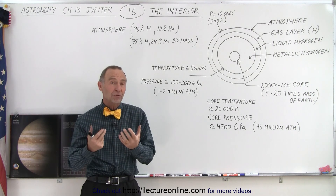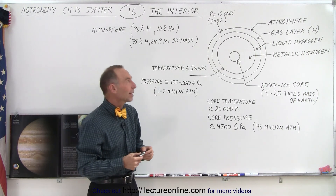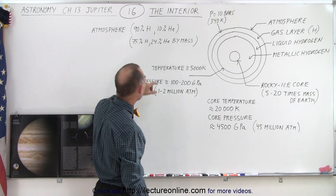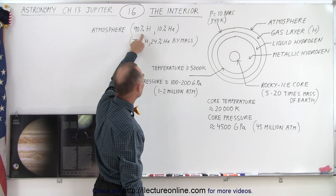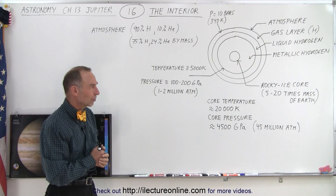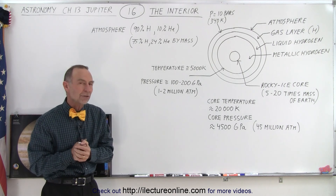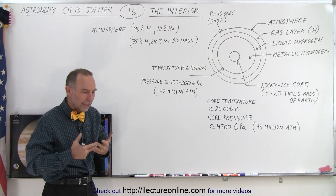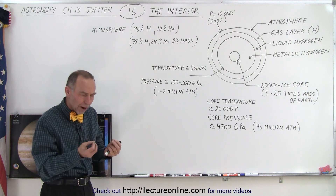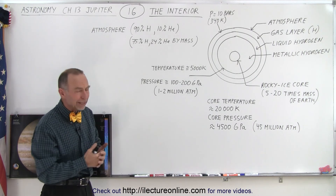We know a lot more about the atmosphere, and we had a probe that went through the atmosphere into the planet taking all kinds of readings. We did discover that the atmosphere is made mostly of hydrogen and helium, with some other trace elements such as neon and water vapor. By mass, it's about a 75 to 24 percent breakout for hydrogen and helium. The helium gas tends to turn into little droplets that fall through the hydrogen layers, and we have different layers of hydrogen.